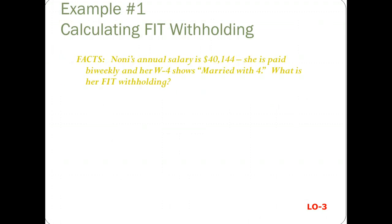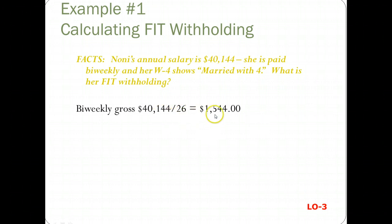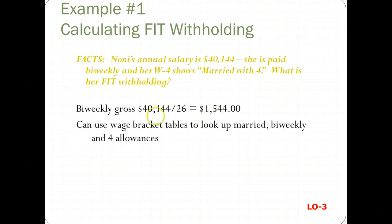Here's an example, and what I suggest you do is open your books to the appendix so that you can look at the same numbers that I'm going to be referring to here. Noni's annual salary is $40,144. She's paid biweekly, and her W-4 form shows she's married with four exemptions. So first you calculate her biweekly gross — her annual salary divided by 26. You can look this up in the wage bracket tables because she's not a highly compensated individual.